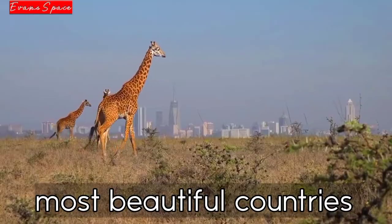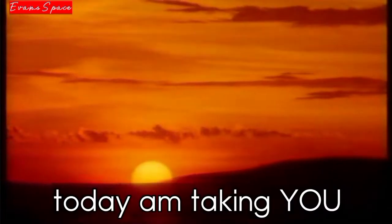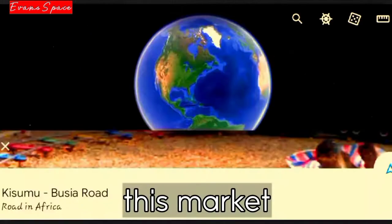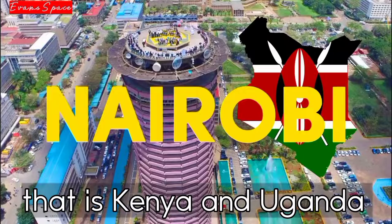Kenya is one of the most beautiful countries in Africa, also in the world. Considering it's called the Pride of Africa, today I'm taking you to one of the most popular and most common markets we have here in Kenya. This market is located along the Kisumu-Busia Highway, a major highway that connects two countries — Kenya and Uganda.